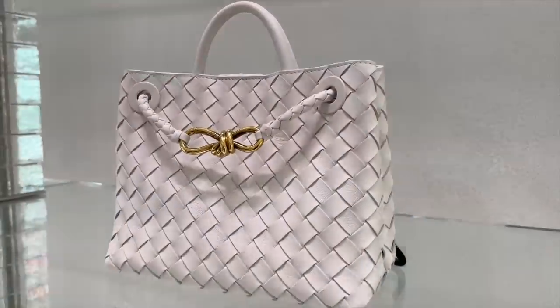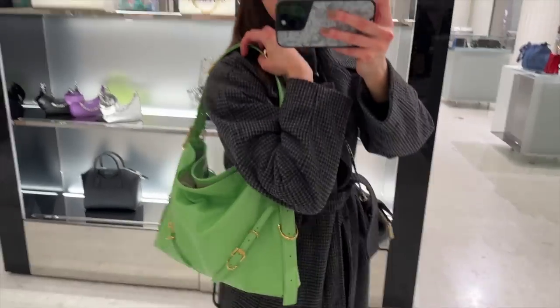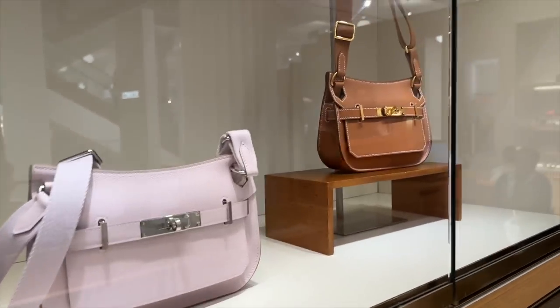Don't buy another designer bag until you have seen this video. I'm going to be sharing with you 19 of the latest releases or bags being released very soon. I also have some Instagram poll results — whether they are hot or not — and make sure you stay tuned until the end because I have some surprising results, including the bag that came out with the most votes and a bonus bag that has well and truly made its way onto my wish list.